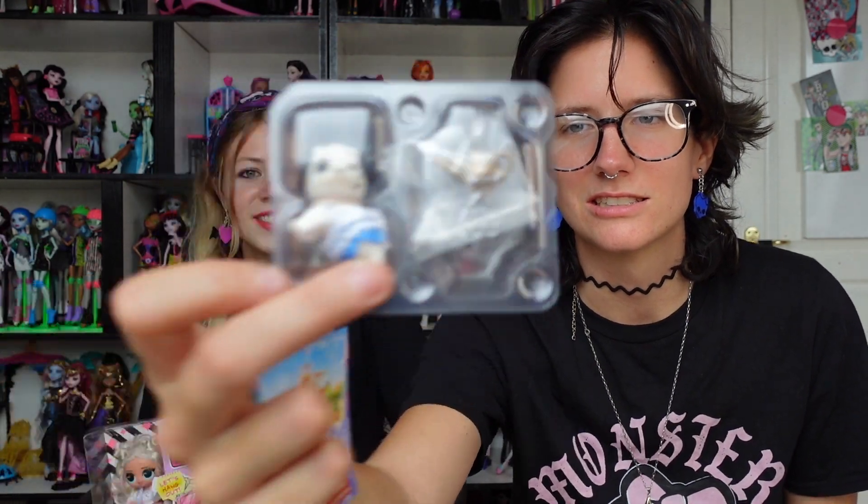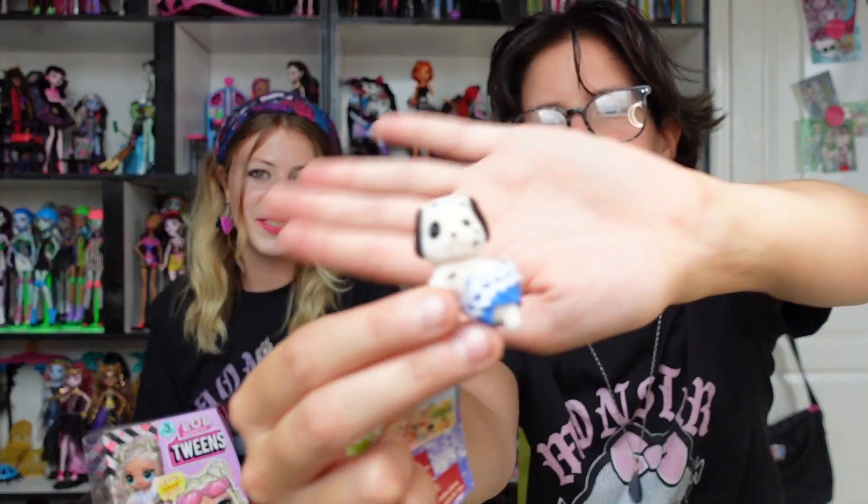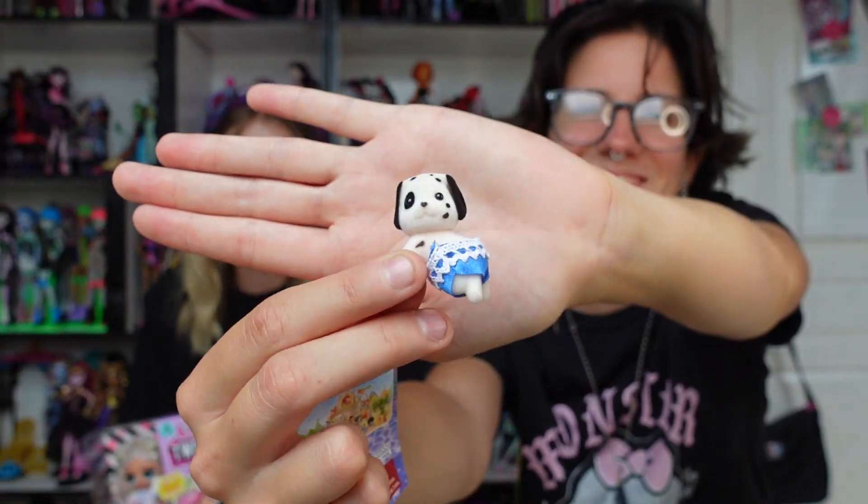Aww, it's the doggy! With the little lantern — it's a little Dalmatian with a lantern. He's cute though. Beauty guru — this bag smells so good!